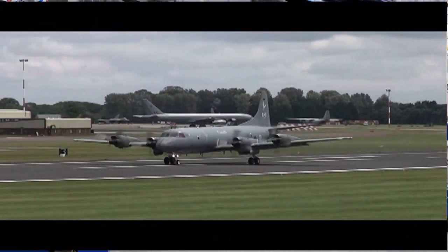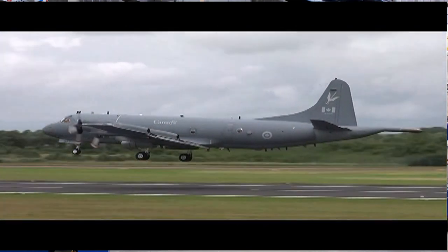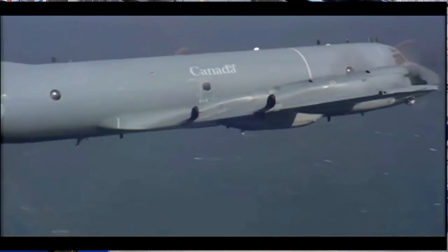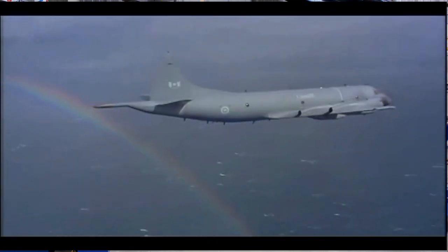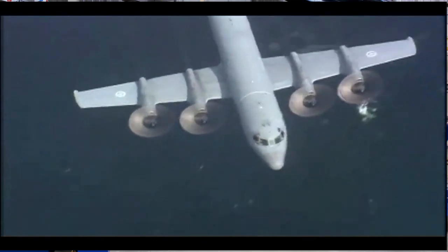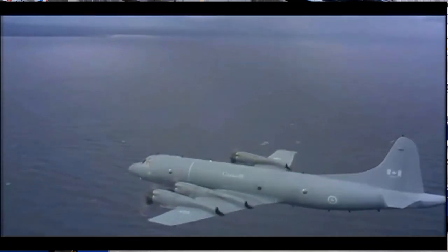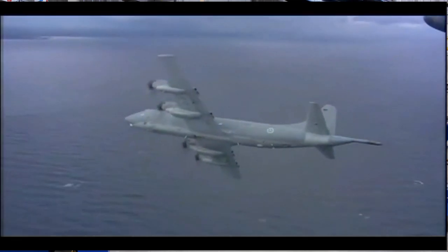The Aurora is a long-range patrol aircraft. Its long endurance and 7,400-kilometer range make it ideal for a variety of missions. Since the early 1980s, the RCAF has used the Aurora for marine and overland surveillance and reconnaissance. The Aurora provides vital support to other government agencies in combating illegal immigration, pollution, fishing offenses, and drug trafficking. With its latest upgrades, it can detect and destroy the latest generation of stealth submarines.